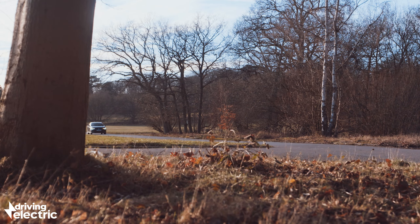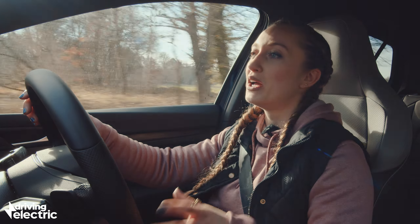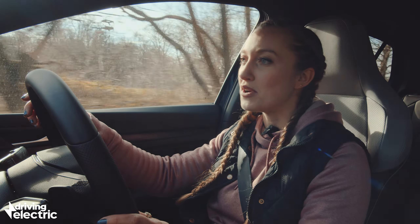In a straight line you don't really notice the difference. The GTE drives just as well as the other Golfs in the line-up, but let me show you where you do notice a difference.